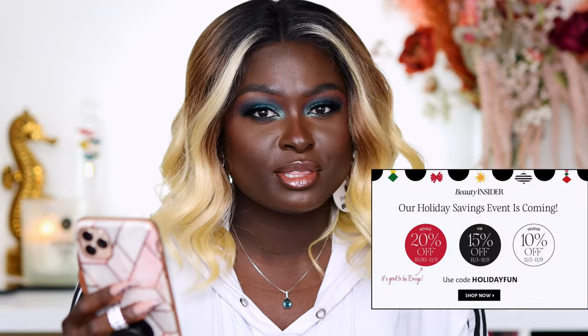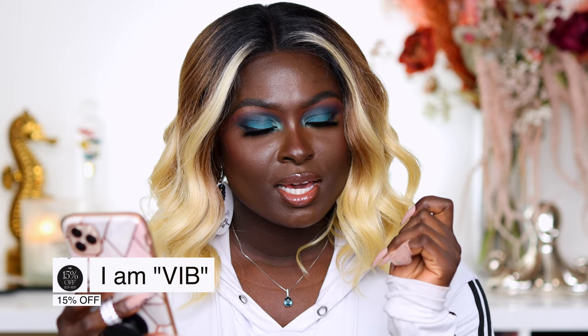For today's video we are going to dive into sales. I'm going to recommend some products I've tried from Sephora that I think you absolutely need to try for the Sephora VIB sale. There are three different levels: Rouge members get 20% off starting October 30th, VIB gets 15% off from November 3rd, and Insiders get 10% off from November 5th to November 9th. If you want to see what products I recommend, keep watching.